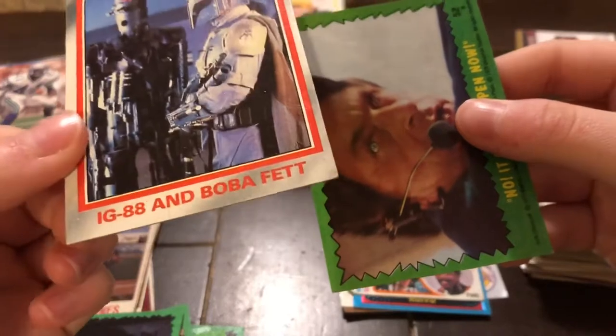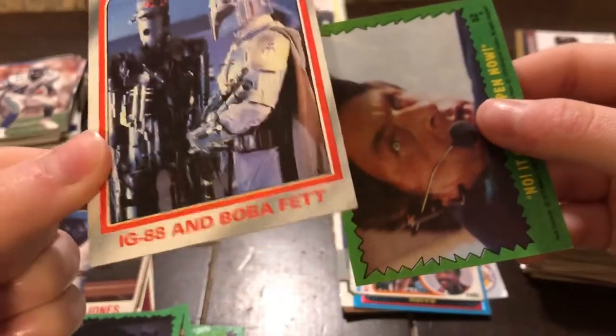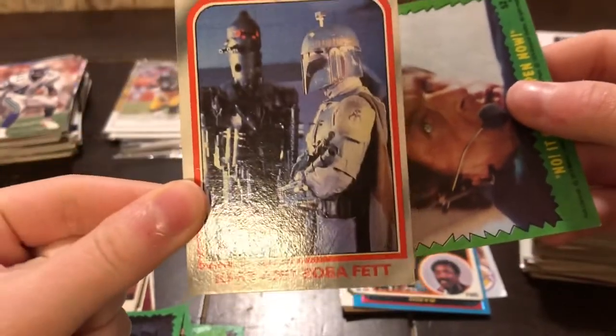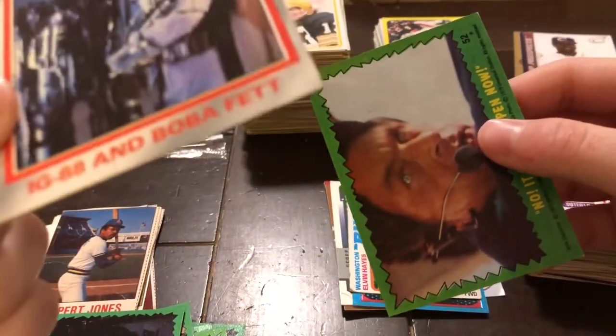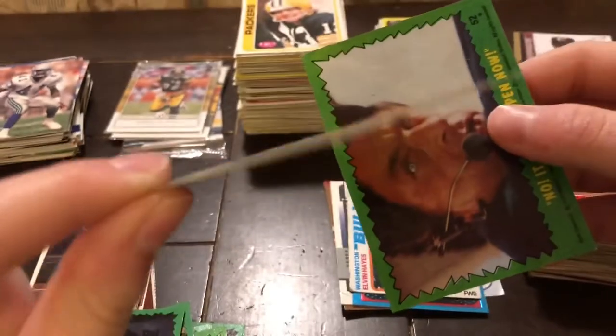Oh, here's a Star Wars card — sorry, I didn't filter that out. Oh, that one's cool. IG-88 and Boba Fett — two renowned bounty hunters. That one's actually in pretty good condition.